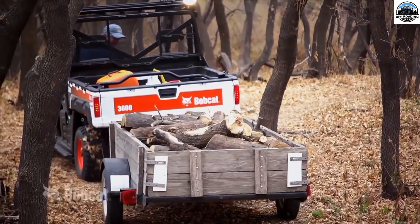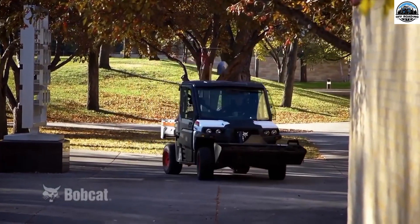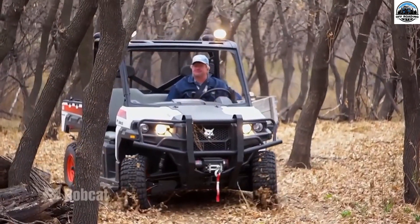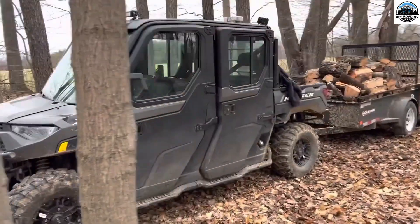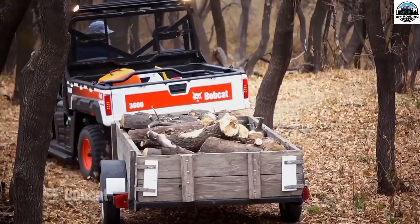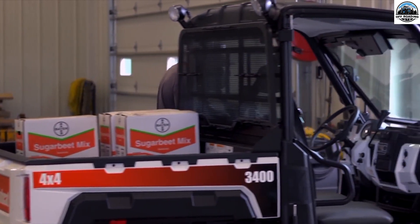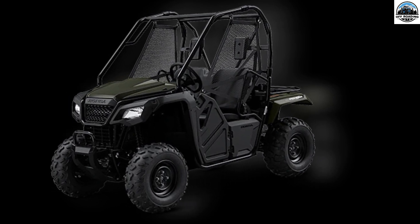The top qualities to look for in a UTV for farming for less than $5,000. When looking for a UTV for farming under $5,000, there are several qualities to keep in mind. First is payload capacity. The payload capacity of the UTV is crucial, particularly if you intend to move heavy cargo across the farm. Look for a UTV with a large payload capacity, such as the Honda Big Red's 1,000-pound capacity.